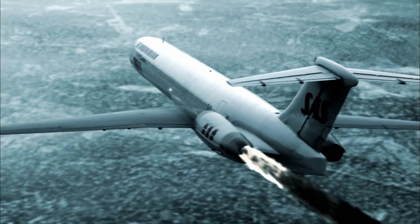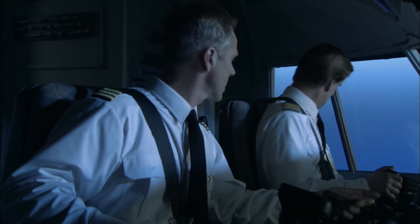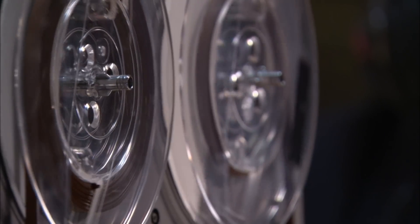The discovery explains the fire in the left engine and why so many pieces of it were found so far from the crash site. But investigators are left wondering why the engines broke up in the first place. A major clue comes from passenger and crew testimonies, which told of repeated booming noises before the left engine caught fire. The cockpit voice recorder picked up these sounds.